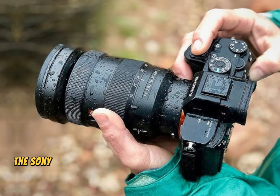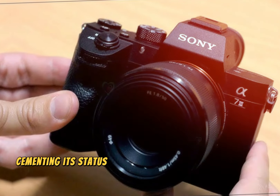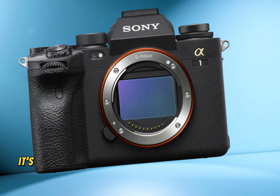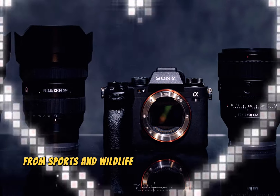Upon its debut, the Sony A1 II's true potential will be revealed, potentially cementing its status as a game-changing camera that redefines photographic and videographic excellence. Its impact will be felt across industries, from sports and wildlife to portrait and documentary photography and videography.